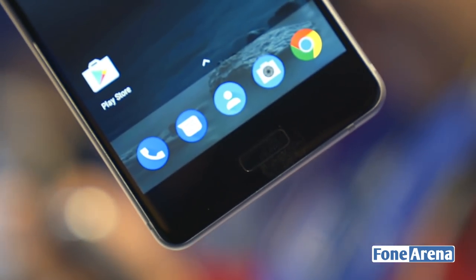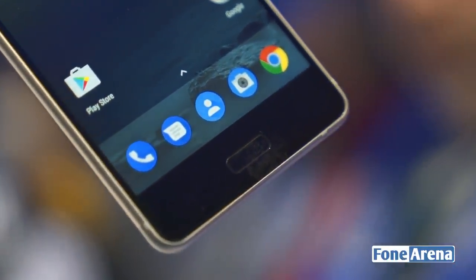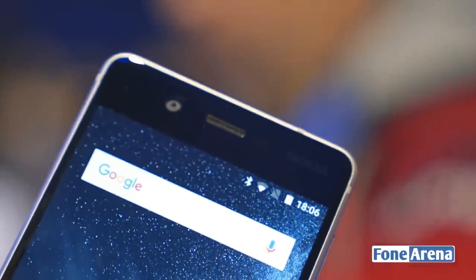As you can see, below the screen you have the back key, the home button, and a menu key. The fingerprint sensor sits under the home button. On the front, you also have an 8-megapixel camera.